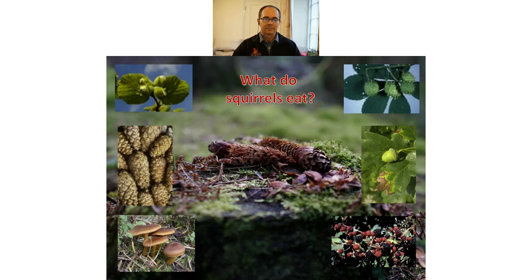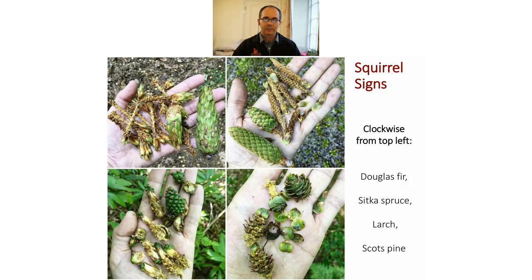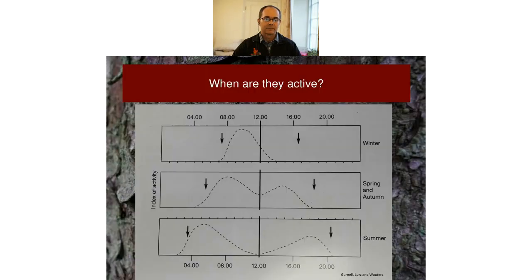Here are examples of squirrel-nibbled cones found in the forest: Scots pine, Norway spruce, larch, and hazelnuts. Do note that hazelnuts nibbled by mice look slightly different. Here's an example of cones found by one of our rangers in the North Lakes: Douglas fir, Sitka spruce, larch, and Scots pine.